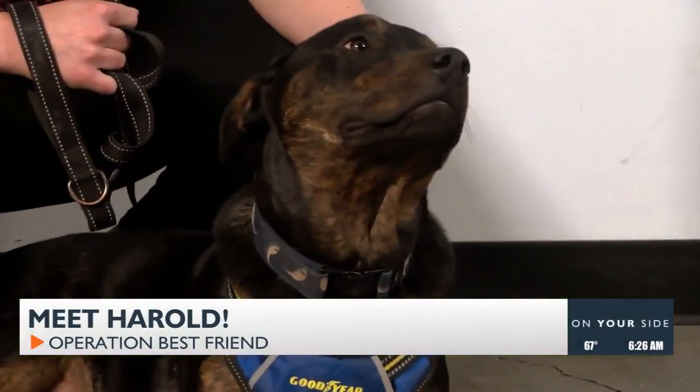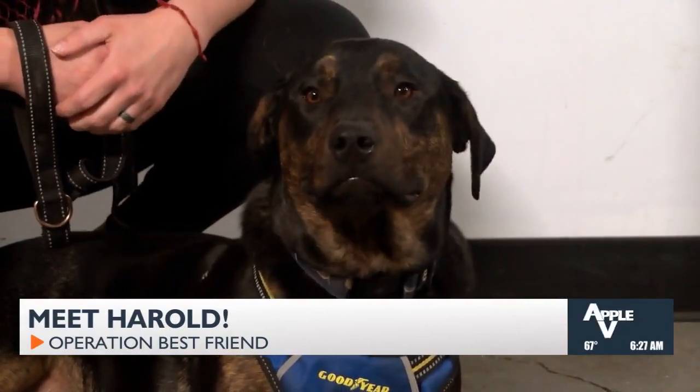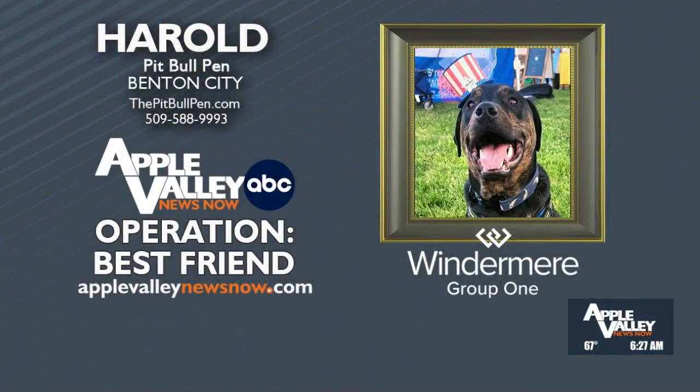And if you adopt Harold, you'll be getting a $50 gift card to Paw's Natural Pet Emporium. So in addition to all those sticks that he loves, you'll be able to get him some of his favorite tough chewer toys. Harold looks like a friendly fellow. His little face is so cute — he's got a puppy face. Hopefully he'll be adopted very soon.